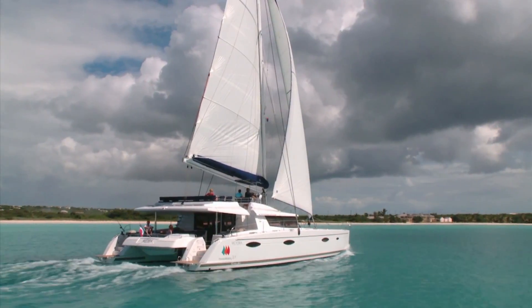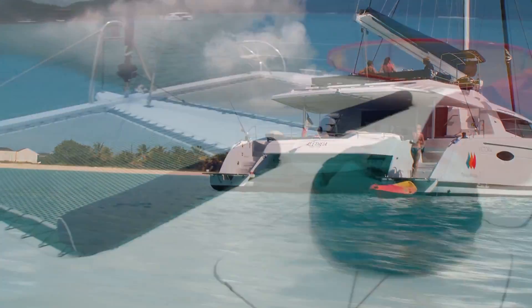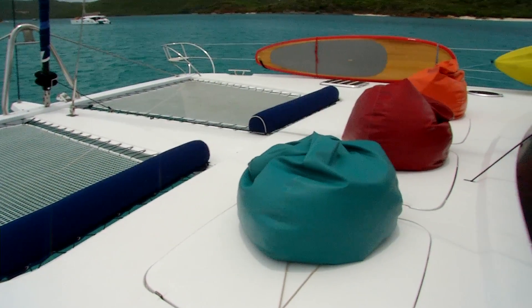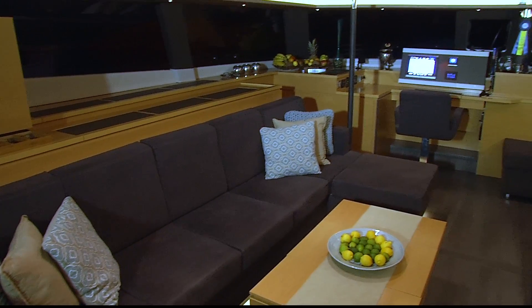Aletheia is a 70-foot ultra luxury catamaran that has everything that you want in a beach resort to the nth degree. If you had a checklist for everything that you wanted in a high-end beach resort, Aletheia offers that to you with the utmost convenience and personal service.